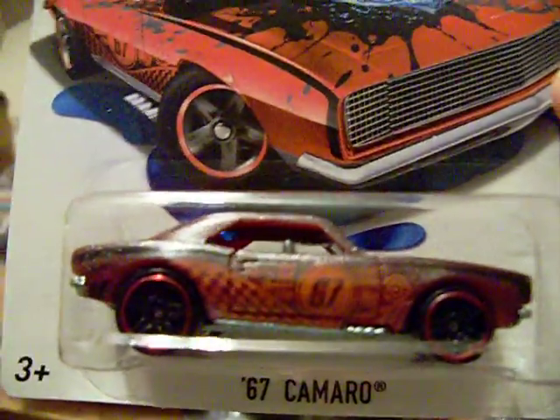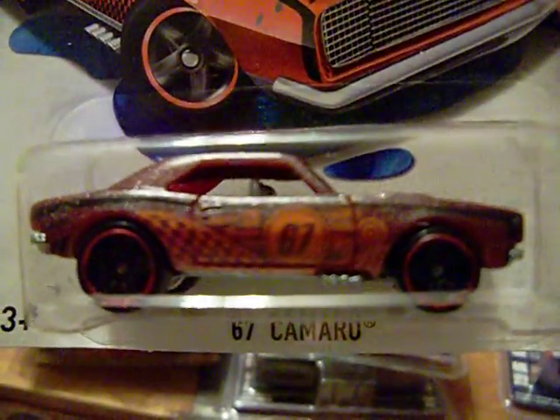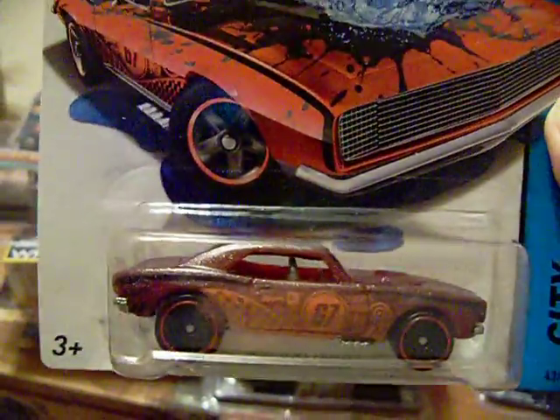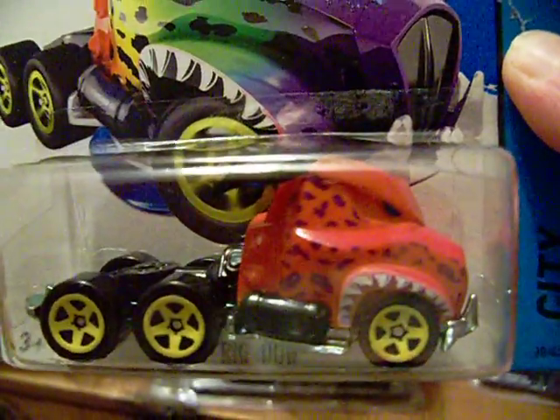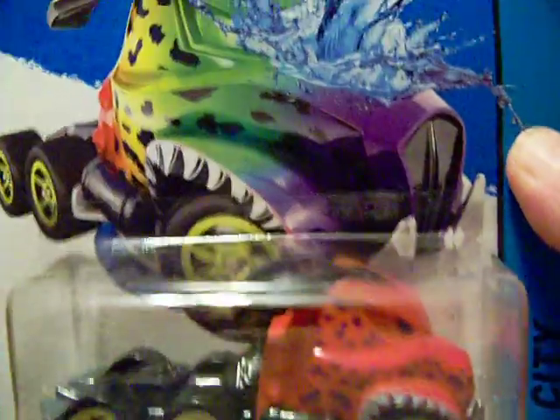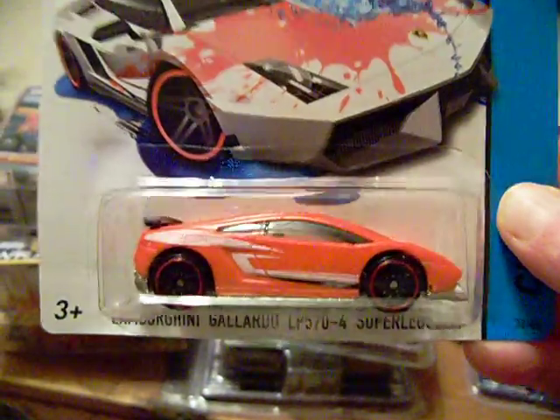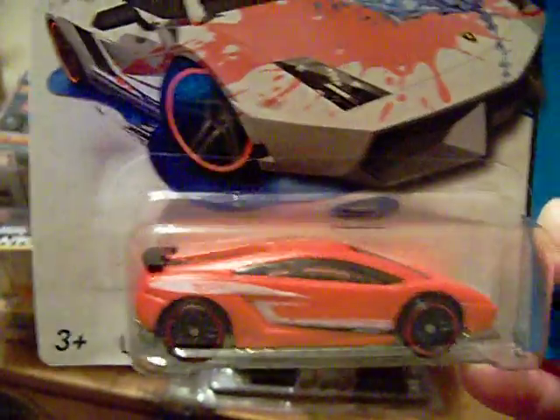I also found some new Color Shifters. I found the variation of the '67 Camaro — there is the card art and there is the Camaro. Pretty sweet. I found the Rig Dog — I love that one, very nice. And I got the Lamborghini Gallardo — there's the card art and there's the car.